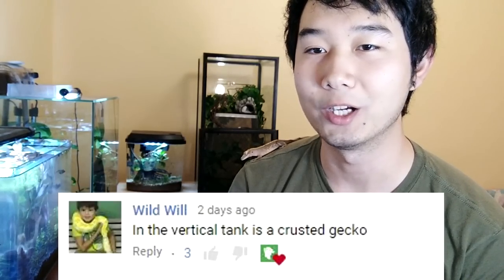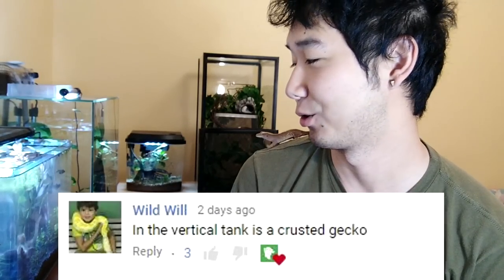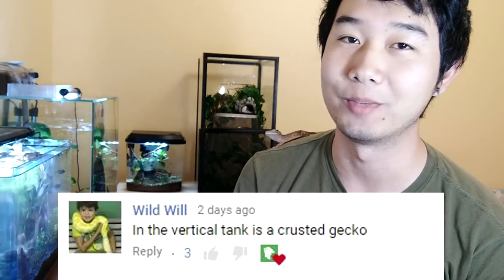Role of a player coming in clutch — vertical tank is a gecko. Didn't guess crested gecko but he was so fast and on the mark. And last but not least, not everyone is a spelling master, okay? Wild Will said in the vertical tank is a crusted gecko. I hope my gecko never becomes crusted — it's a crested gecko, but I totally know what you meant. Very good job guys and awesome guesses. I wish I had all of those reptiles and amphibians, like the white tree frog or the chameleon.